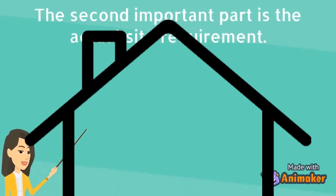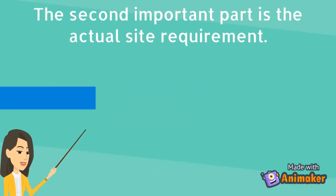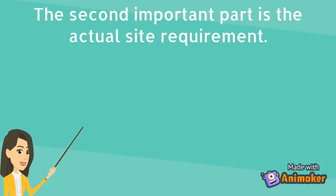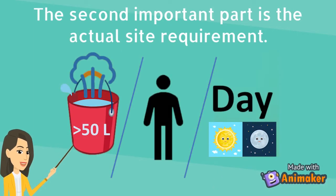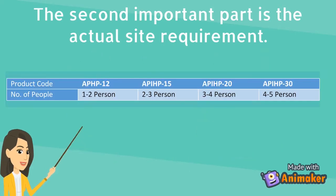The second important part is the actual site requirement. The first requirement on site that needs to be determined is the system size selection. The first calculation that needs to be made is the number of litres of hot water used daily. This will vary drastically from family to family, but it is recommended that 50 litres of hot water be allocated per person per day. The following is a guide to the recommended hot water storage required depending on the number of household members.